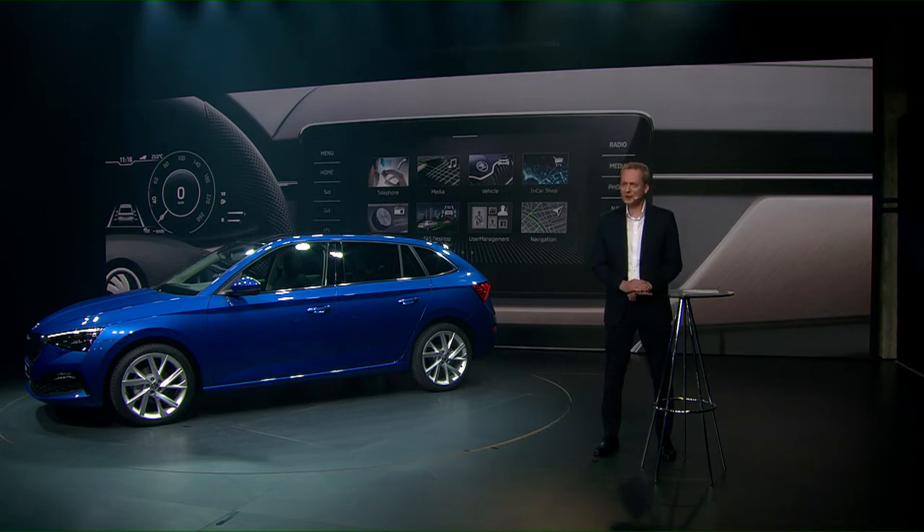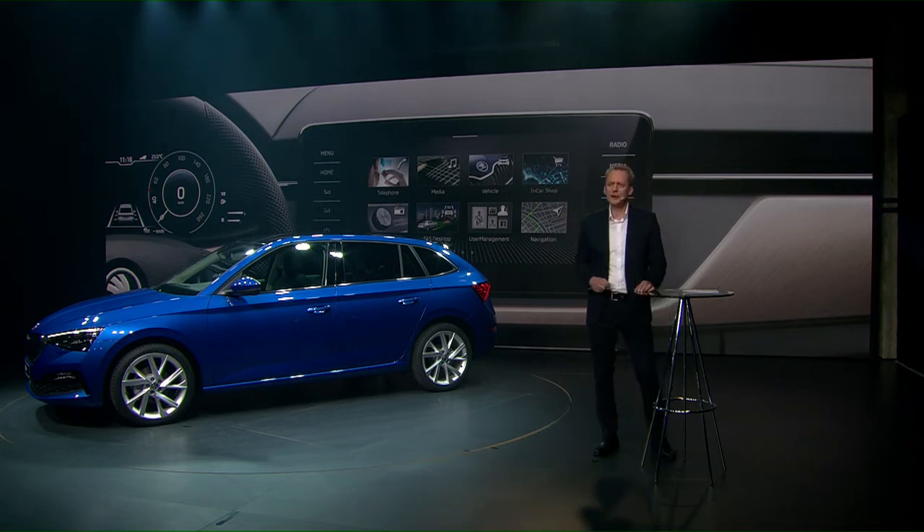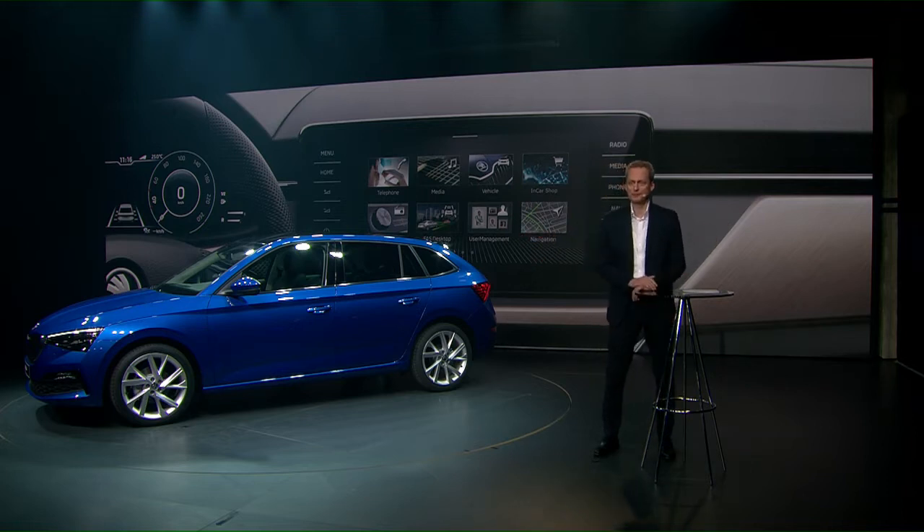And third, our new Scala is always online. New features and new web apps can be downloaded anytime in our in-car shop. In parallel, we redesigned our Skoda Connect app. For example, now you can lock and unlock your car from anywhere, detect its current position, or receive relevant vehicle data.